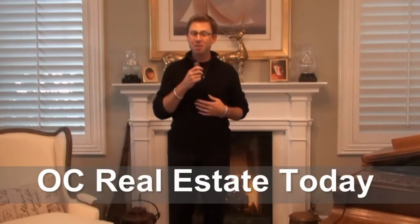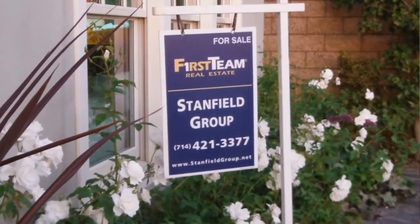Welcome, I'm David O'Neill, your host for OC Real Estate Today, sponsored by SeanStanfield.com. We're on location today to talk about how to prepare your Orange County home for sale. As you get ready to put your home on the market, your Orange County real estate agent will be creating marketing materials and generating excitement amongst potential buyers. Your goal during this time is to get the house in the best possible condition so that buyers will scramble to make the first offer.